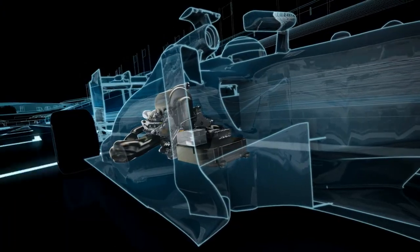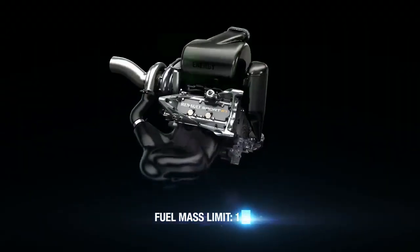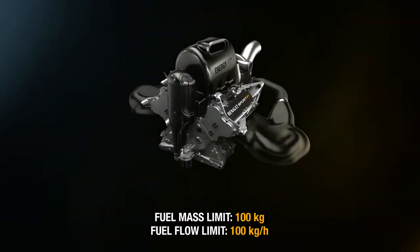Potent energy recovery systems, and restrictions on fuel flow rates and quantity, put the power units amongst the most energy efficient in the world.